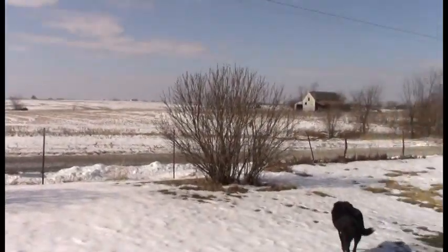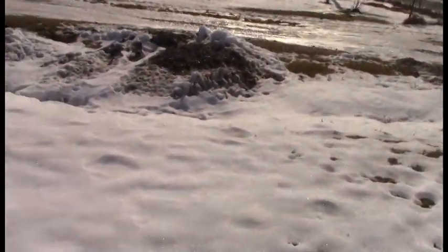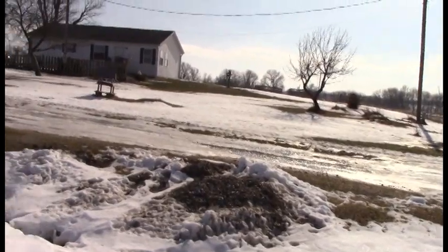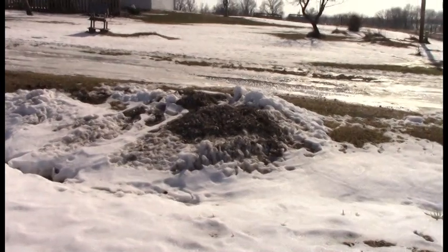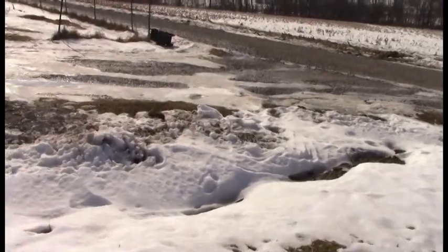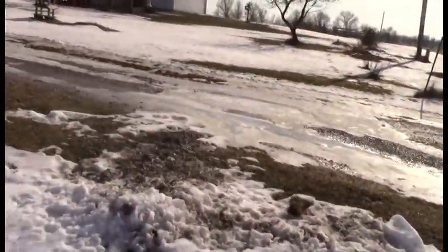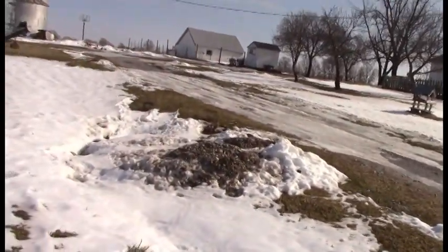Lilac bushes. Our ditch — oh my goodness, I hope that when they were grading they didn't cover my irises too much. See that pile right there? Irises like to be near the surface, so we'll just have to see. Of course, when you end up with like 16 inches of snow, you have to get it off the road somehow.